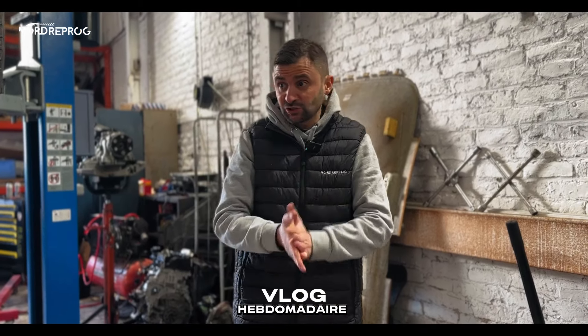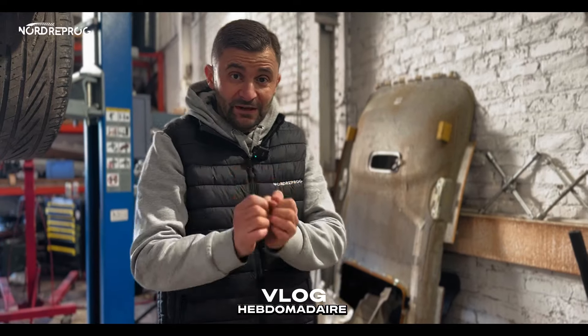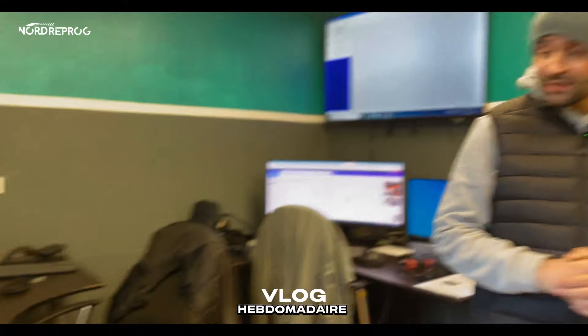Ne vous étonnez pas si vous n'entretenez pas vos voitures. Faites hyper attention, l'huile c'est hyper important. On se retrouve pour le vlog. On est toujours en effectif réduit, on n'a pas la totalité de l'équipe. Je suis un peu au fourneau des fichiers — ça va, ça tourne bien. On va faire le tour de l'atelier.